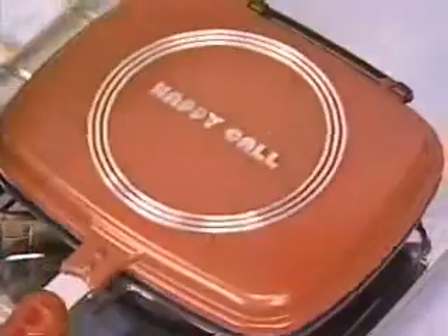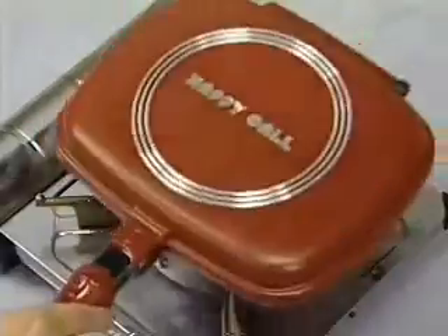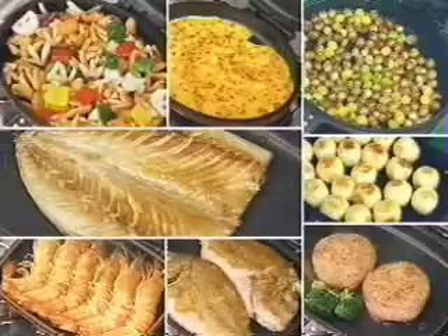Thick and juicy steaks cooked easy with the improved dual-pressure one-touch cooking. Cook happiness with Happy Call.